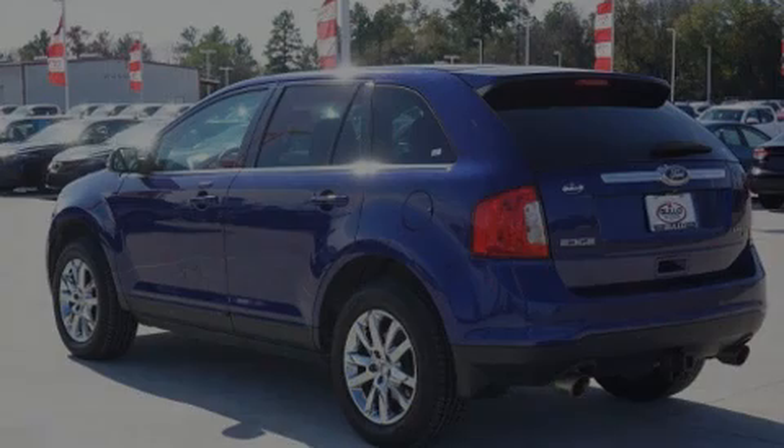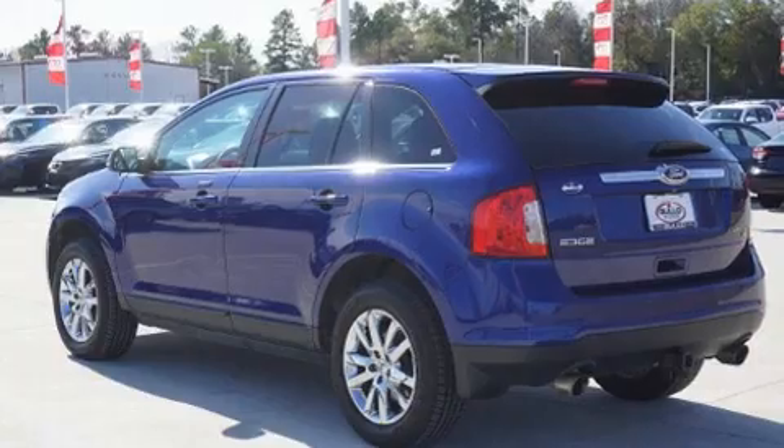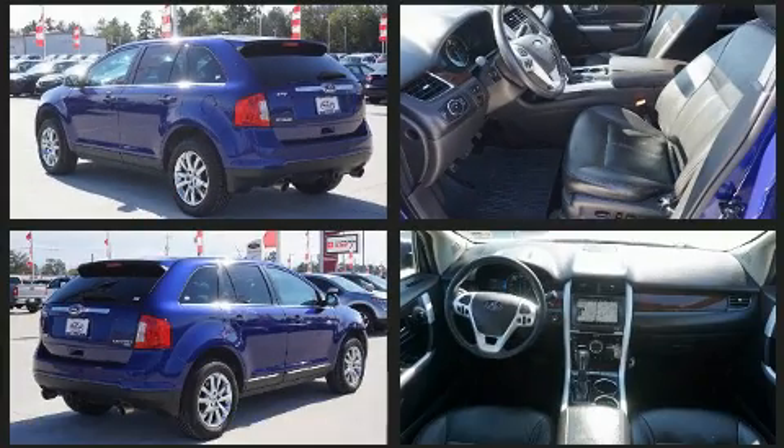Sensibility and practicality define the 2014 Ford Edge. It features all-wheel drive versatility, an automatic transmission, and a 3.5-liter six-cylinder engine.